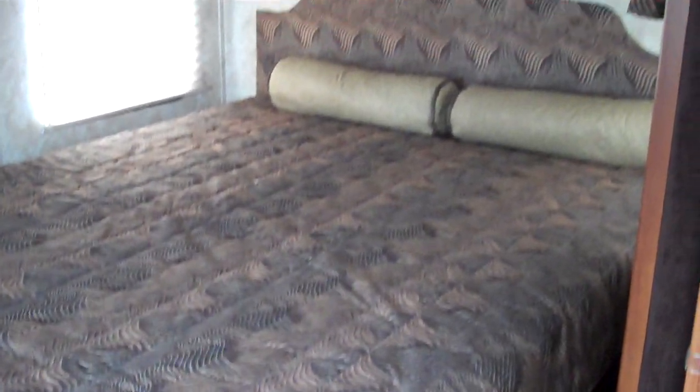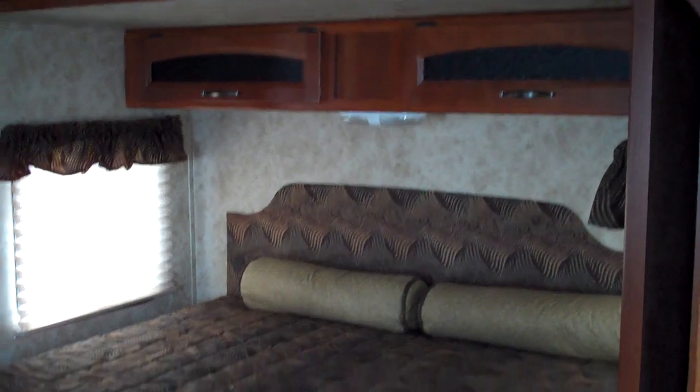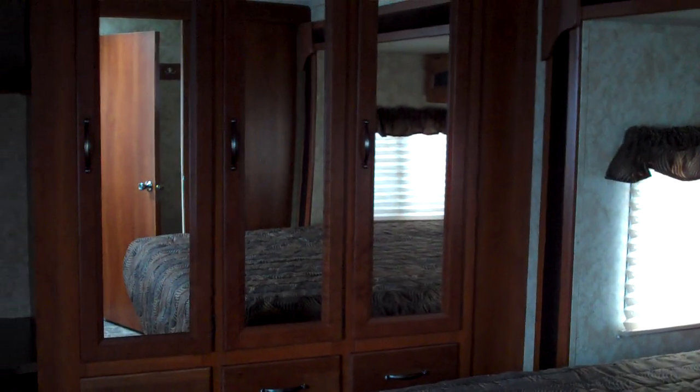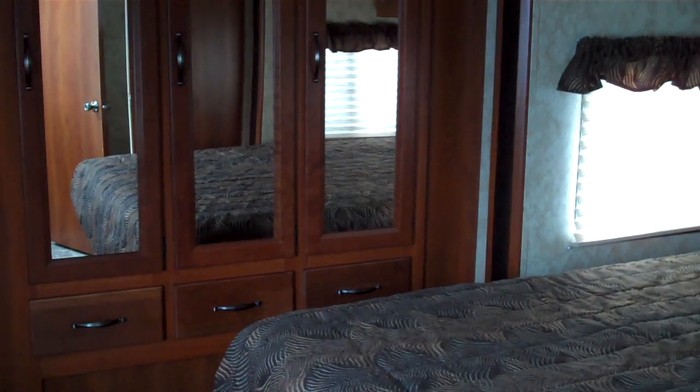As we pass through into the bedroom here, this model features a bedroom slide-out also, with a queen bed, windows on each side, and then on the rear wall of this trailer, you have a nice big closet and wardrobe with three large mirrored doors and some drawers below.